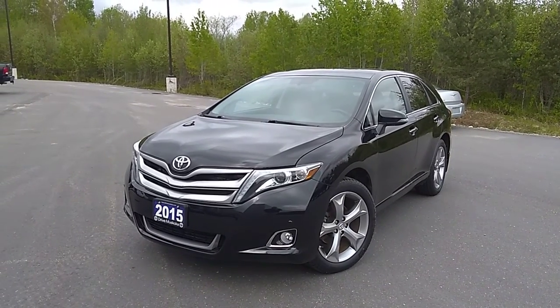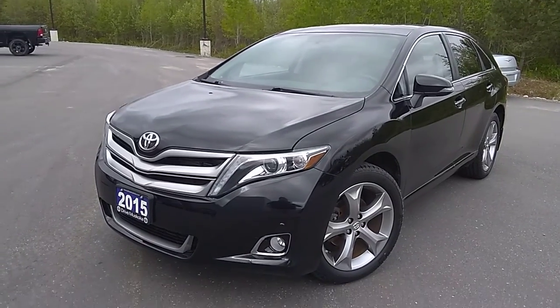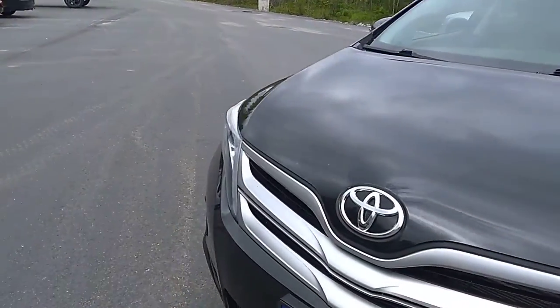Hi everyone, this is Stu with Drive Muskoka and Hyundai of Muskoka. We're here today checking out this 2015 Toyota Venza. We're just going to have a quick look at the quality of the vehicle so you kind of have a feel for what you're looking at.